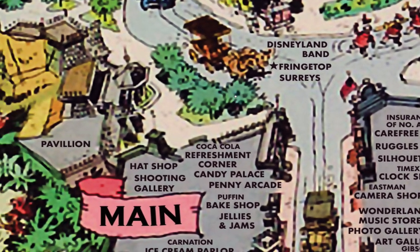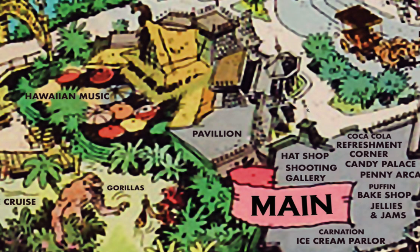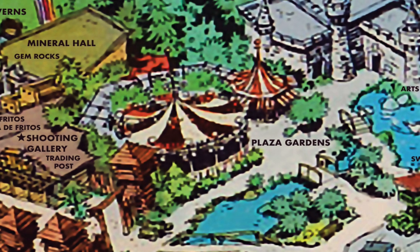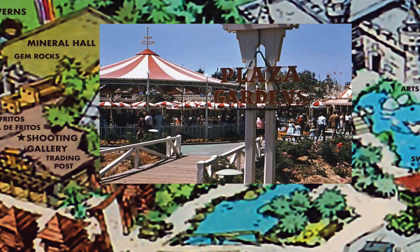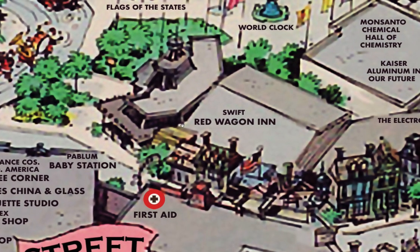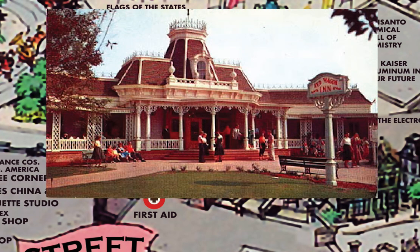In the plaza area at the end of Main Street, we see the Pavilion — later called Plaza Pavilion, and now the Jolly Holiday Restaurant. Near the castle was the Carnation Plaza Gardens, where they sold burgers and ice cream, and big band musicians like Count Basie, Cab Calloway, and Duke Ellington used to play for swing dancers at night. On the other side of the plaza was the Swift Red Wagon Inn, which later became the Plaza Inn Restaurant, one of Walt's favorite restaurants at Disneyland.